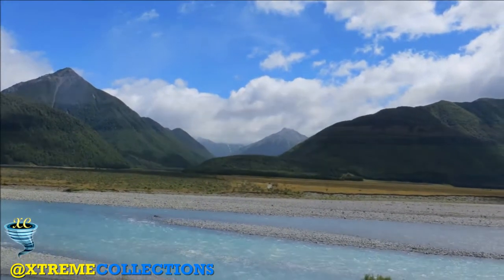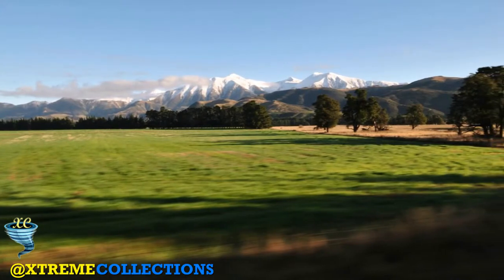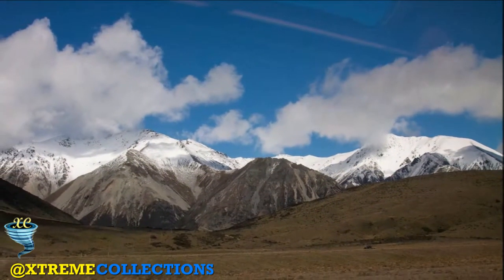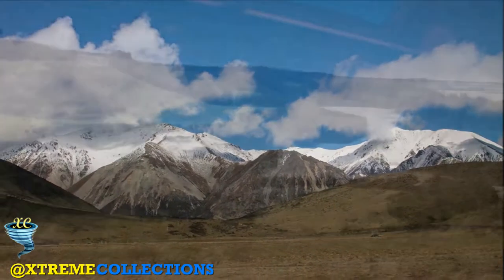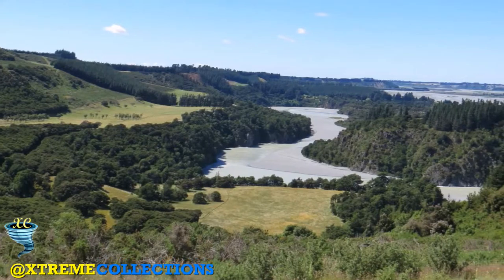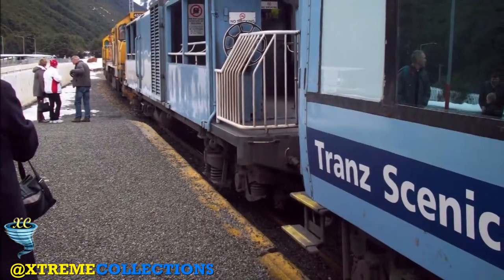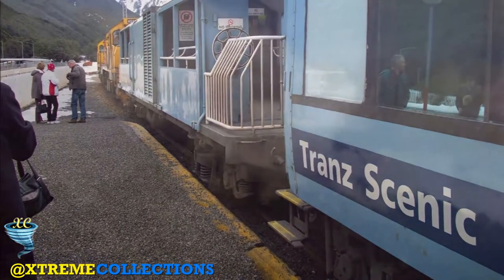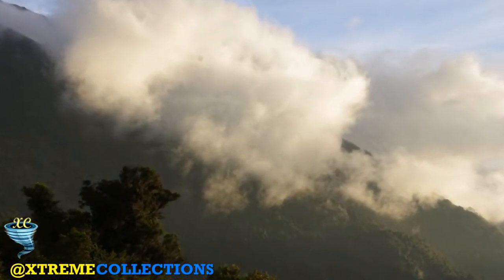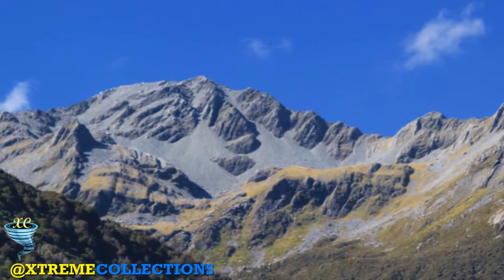Almost immediately after leaving Arthur's Pass the train enters the Otira Tunnel. At 8.6 km long, it's one of the longest tunnels in New Zealand. It was only completed in 1923, allowing direct train travel from east to west across the South Island. This section of line was once electrified, but now a door closes behind each train, allowing the train to act as a huge piston, forcing the diesel fumes out.